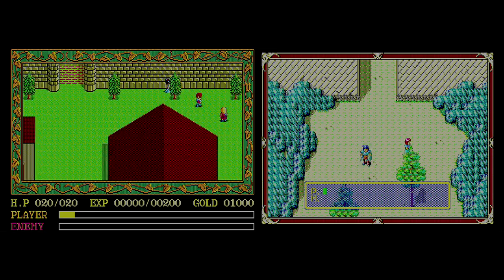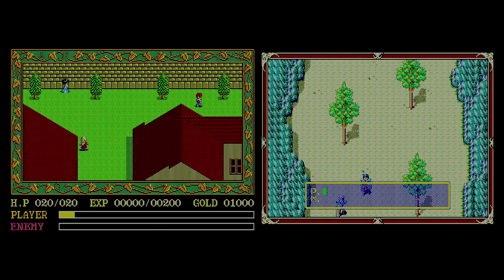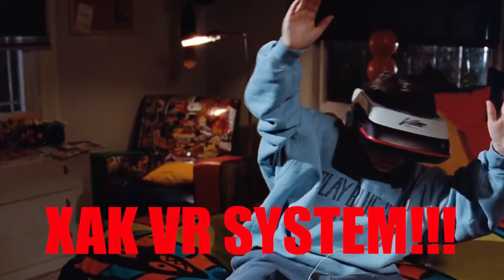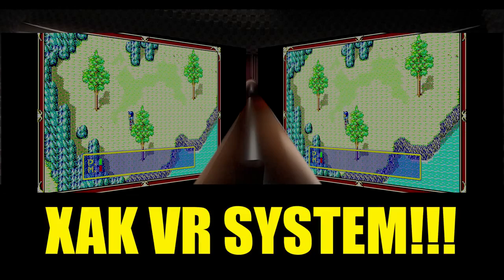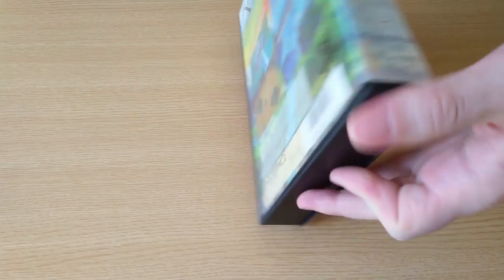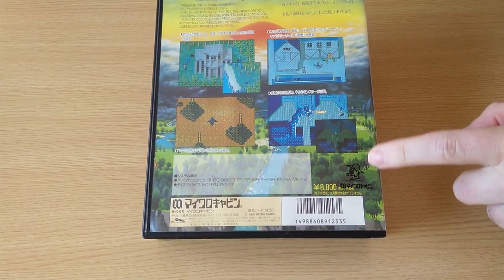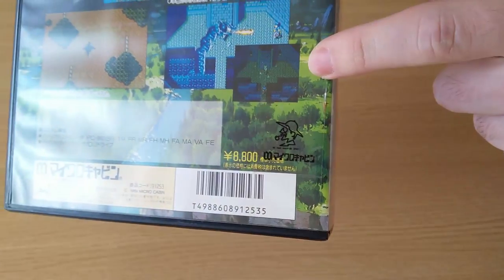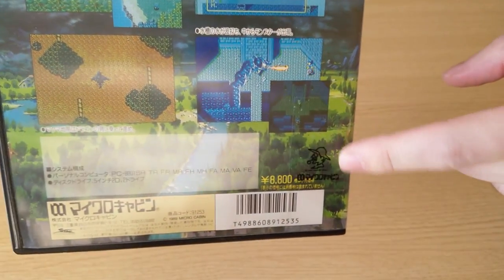When compared to the original PC-88 versions of Ys 1 and 2, the characters are noticeably taller in Xak. On the back of my copy, it looks like someone has taken the seal which was originally on the spine and just stuck it here. I think I'll just leave it to avoid dealing with the residue.